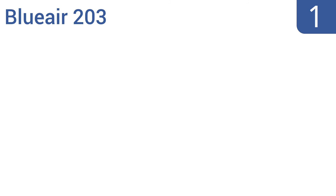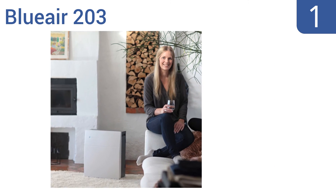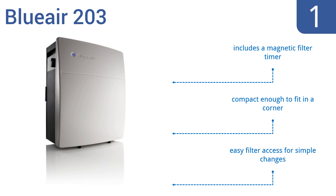And coming in at number 1 on our list, the seamless sleek Swedish design of the Bluair 203 blends with any modern decor, and offers an airflow pattern that flows from back to top for superior performance. It's ideal for rooms up to 240 square feet. It includes a magnetic filter timer, is compact enough to fit in a corner, and offers easy filter access for simple changes.